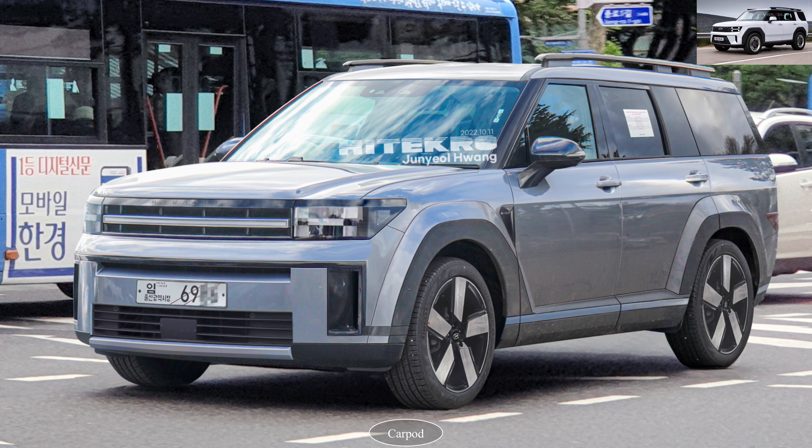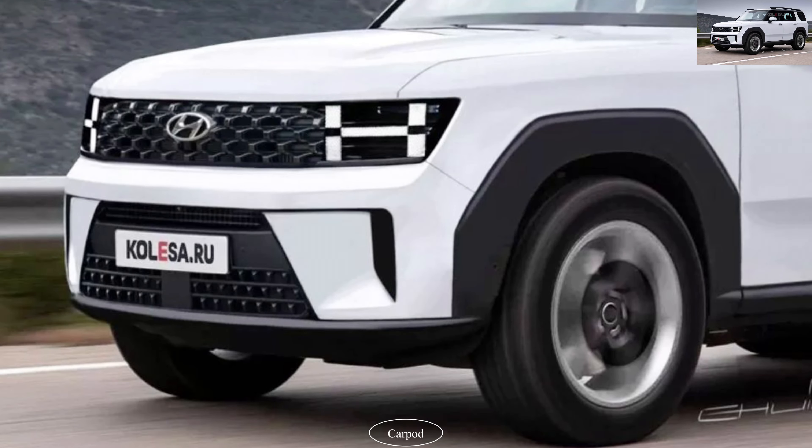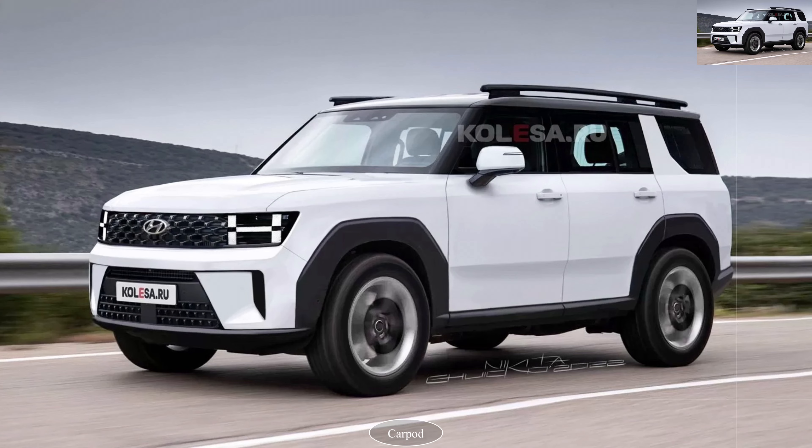Last but certainly not least, safety is a top priority in the Santa Fe 2024. Hyundai has equipped this SUV with a comprehensive suite of advanced safety features to protect you and your loved ones on every journey. From collision avoidance systems to adaptive cruise control, the Santa Fe 2024 has got you covered.